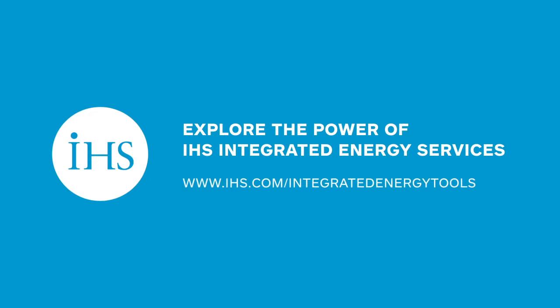To explore the power of our integrated energy services, contact your account manager or visit us at www.ihs.com/integrated-energy-tools.